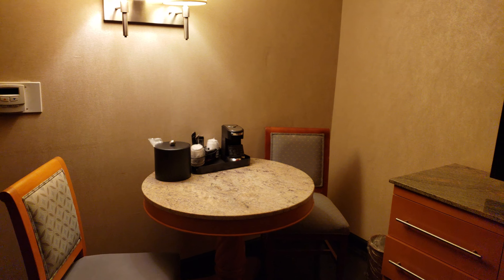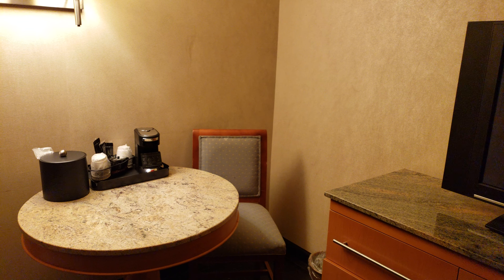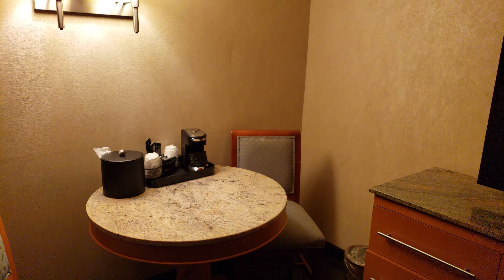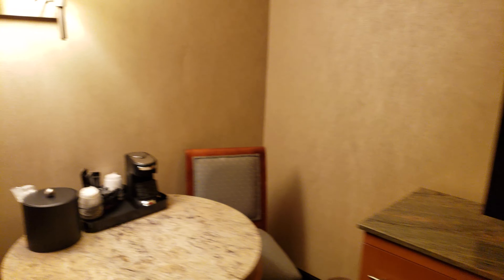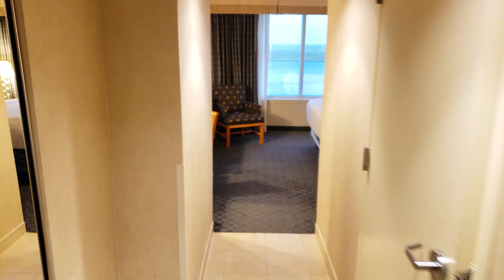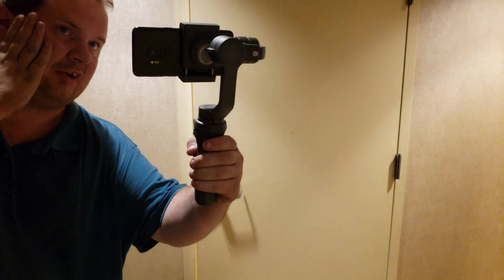This is really just a test, fooling around. If you're curious about the equipment, it's a Galaxy S9 with a DJI Osmo Mobile Gimbal. If I hold it up like this, you can see the equipment. Thanks for watching.